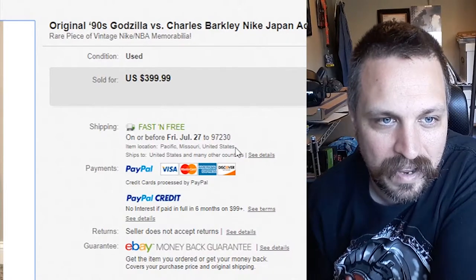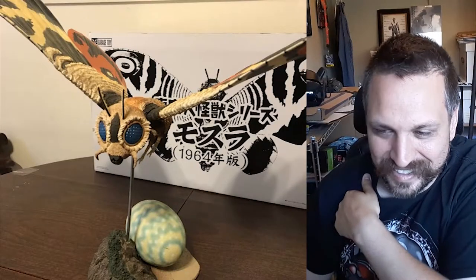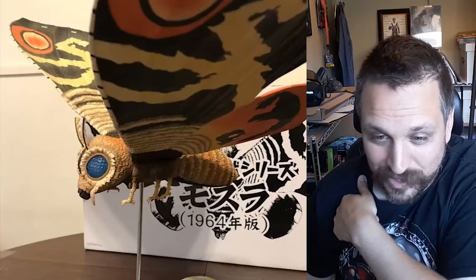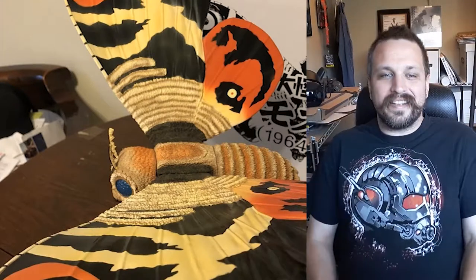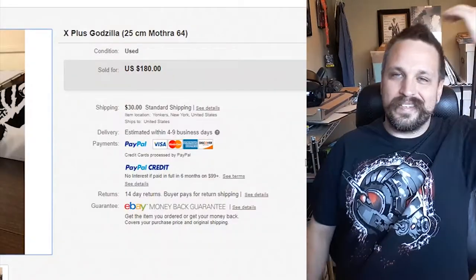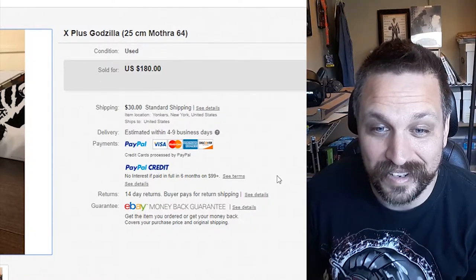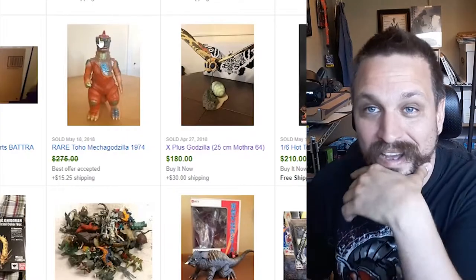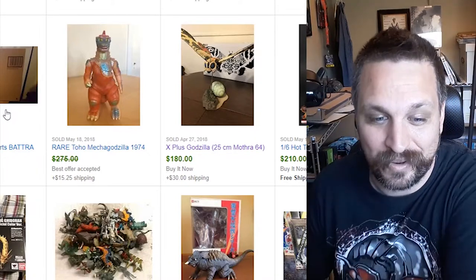There's my boy Mothra — love Mothra. It's a pretty cool action figure with the egg, and it's got a post so it looks like it's flying in the air. Super detailed on the wings — that looks awesome. That's one of the things I'm really excited about in the Godzilla King of the Monsters movies — just seeing everybody get together on the big screen. I would really love it if we got a new standalone Mothra movie, kind of like they did with Wolverine and the X-Men.